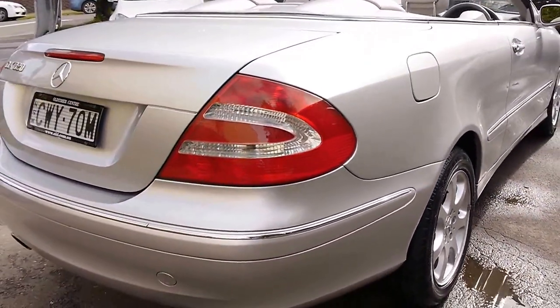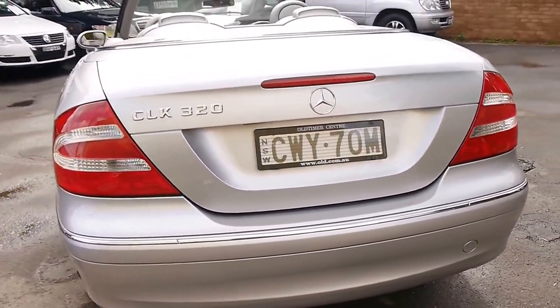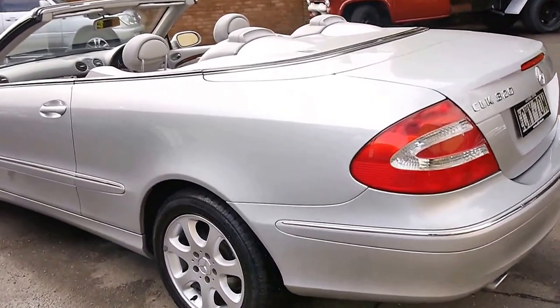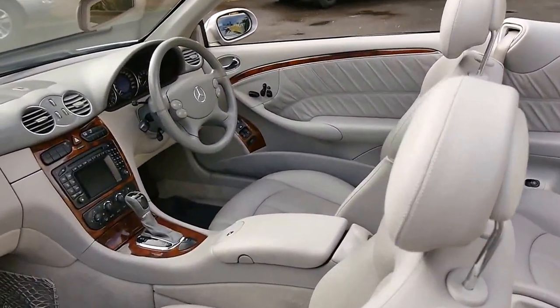The car looks to be very straight when walking around it, free from any dents or scratches. It's a New South Wales car. A lot of them for us generally tend to be silver with black interior, so we were really happy when this one came along.